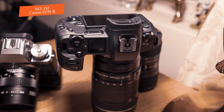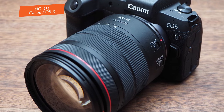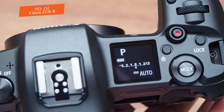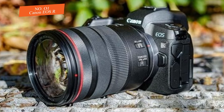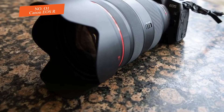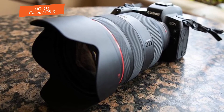The EOS R has a redesigned lens mount and a refreshed full-frame image sensor for a novel camera system. It has a lot of modes: aperture priority, bulb, custom, intelligent auto, manual, shutter priority, and programmed auto. It shoots at 30.3 megapixels with a full-frame CMOS sensor and DIGIC 8 image processor.